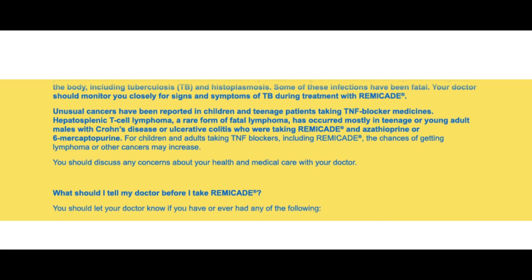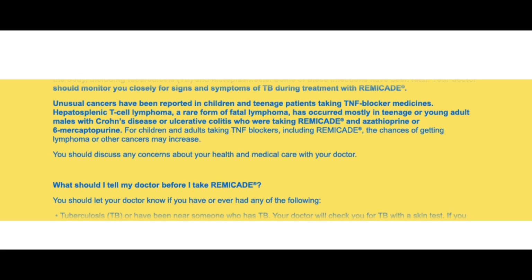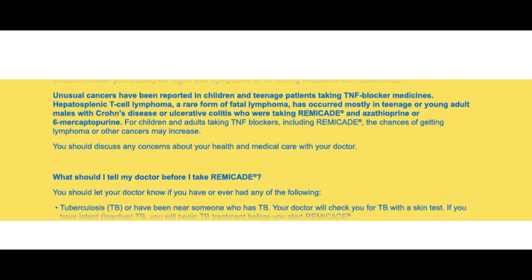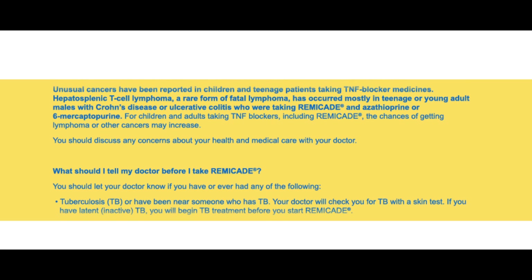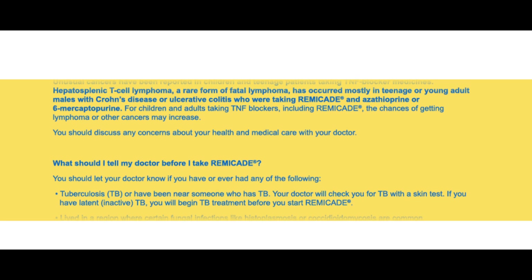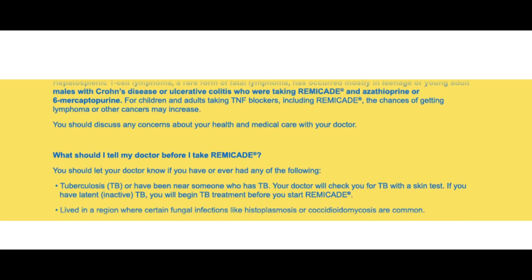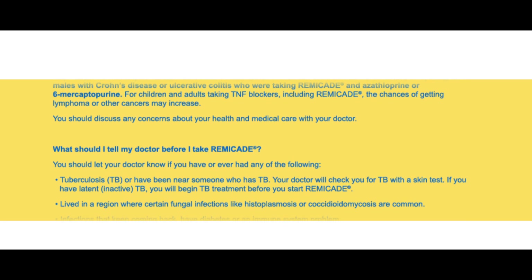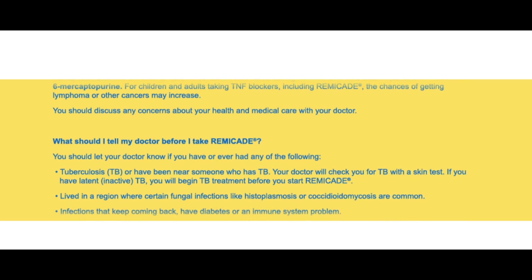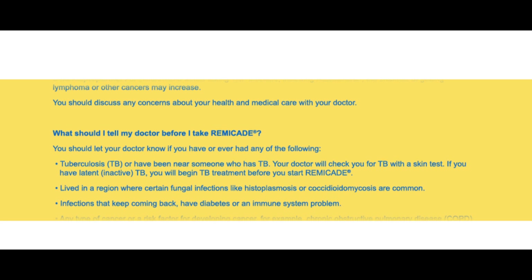Unusual cancers have been reported in children and teenage patients taking TNF-blocker medicines. Hepatosplenic T-cell lymphoma, a rare form of fatal lymphoma, has occurred mostly in teenage or young adult males with Crohn's disease or ulcerative colitis who are taking Remicade and azathioprine or 6-mercaptopurine. For children and adults taking TNF-blockers, including Remicade, the chances of getting lymphoma or other cancers may increase. You should discuss any concerns about your health and medical care with your doctor.